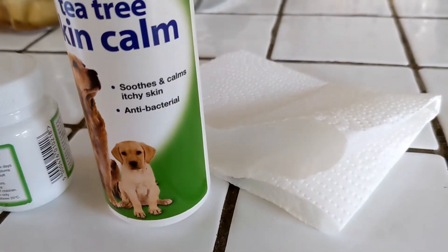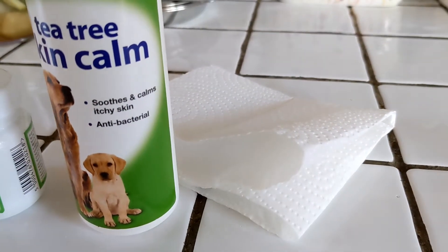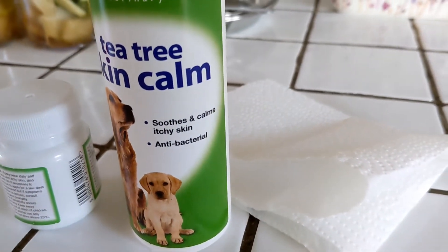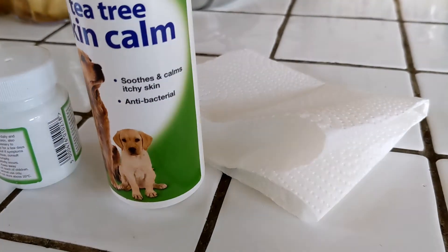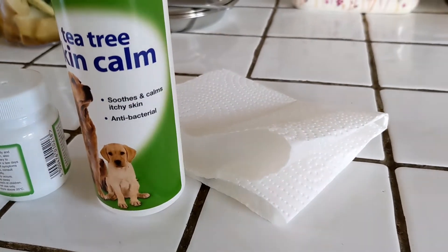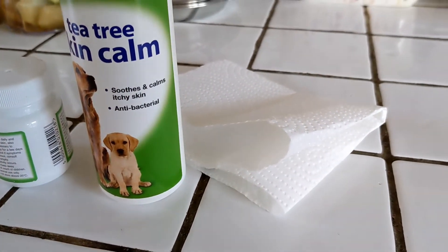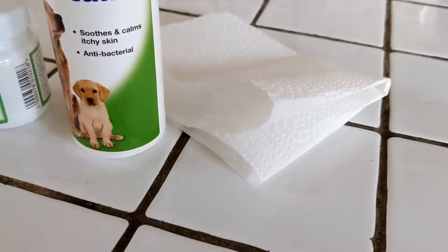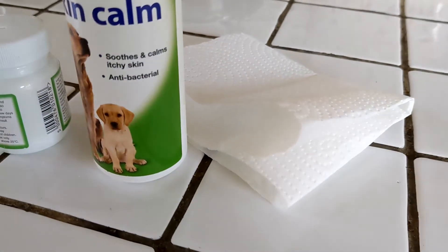Hibiscrub is the stuff they use in hospitals when cleaning their hands before surgery, so it really cleans it up. Then you need to dry the hot spot before you do anything else - just wait for it to dry. If your dog is small enough, just carry them around. When we were dealing with hot spots we used to carry them around to look out the windows, go in the garden, get some air to it, and let it dry. If your dog is really big, just distract them, make a fuss, but get that hot spot dry.